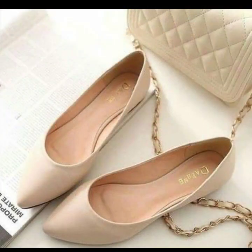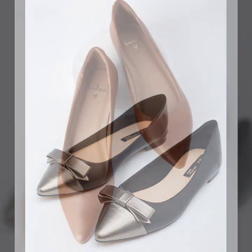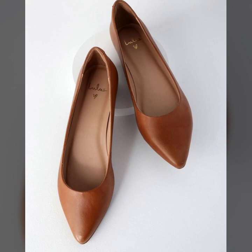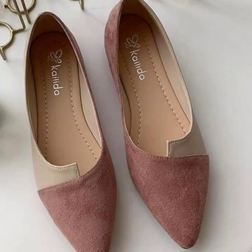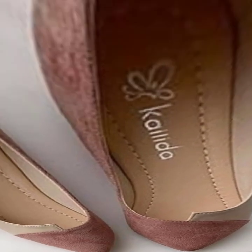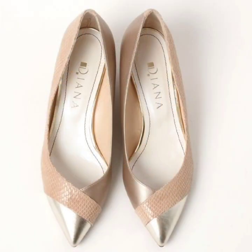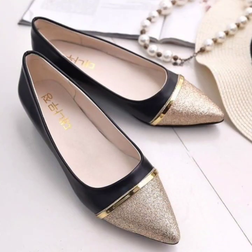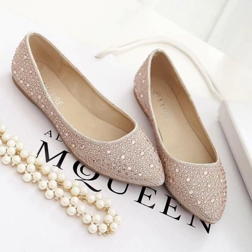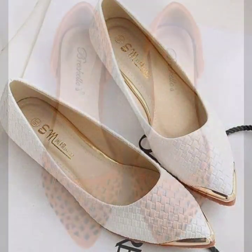So guys, I suggest you watch my video till the end. If you want to buy these beautiful pump designs, you can buy from AliExpress or Amazon. You can buy all these footwear and many more from these websites.